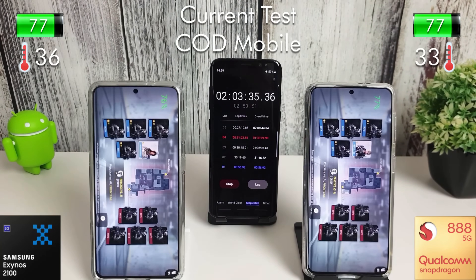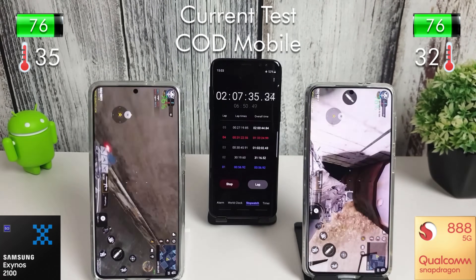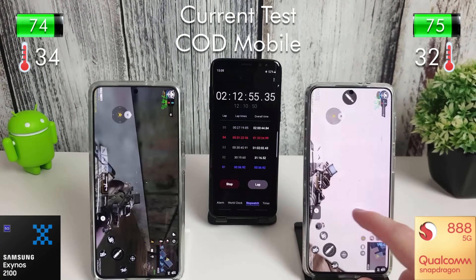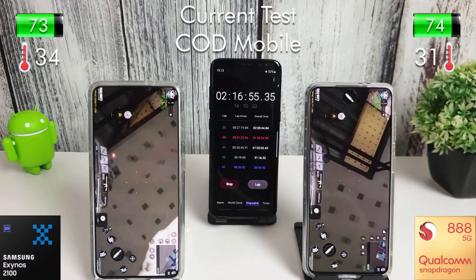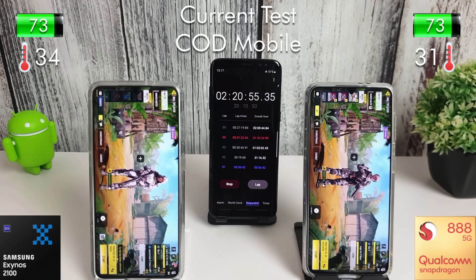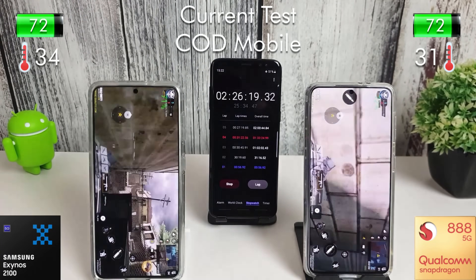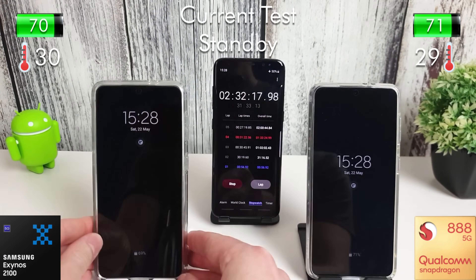We're now moving into COD Mobile. Rather than just being stood still in a match, this is going to just run around randomly and turn every so often — just to ensure that the CPU and GPU are actually being utilised properly. If you just stood still it is a lot less intensive on the processor, so I wanted to make sure this was as realistic as possible. After 30 minutes of COD Mobile we lost 8% on the Exynos and 6% on the Snapdragon.